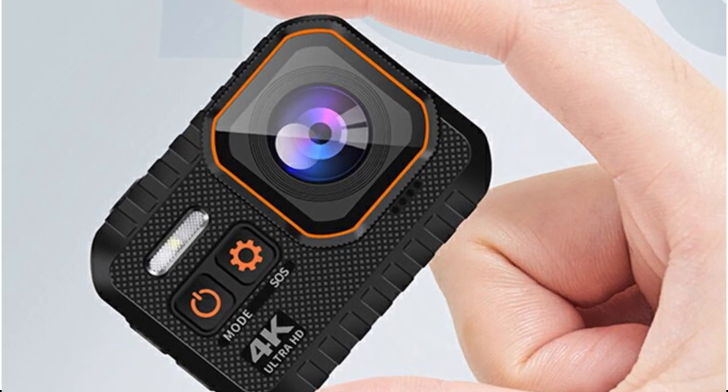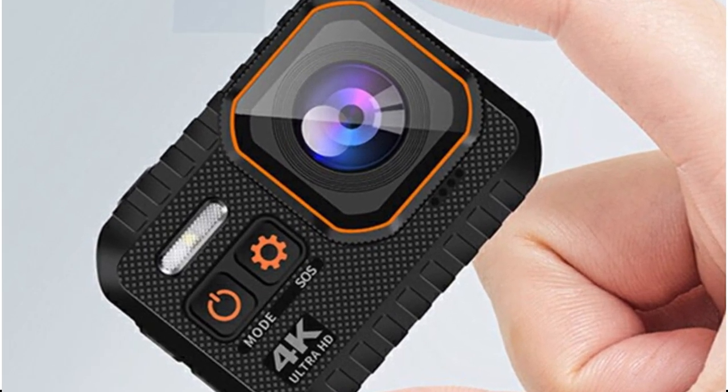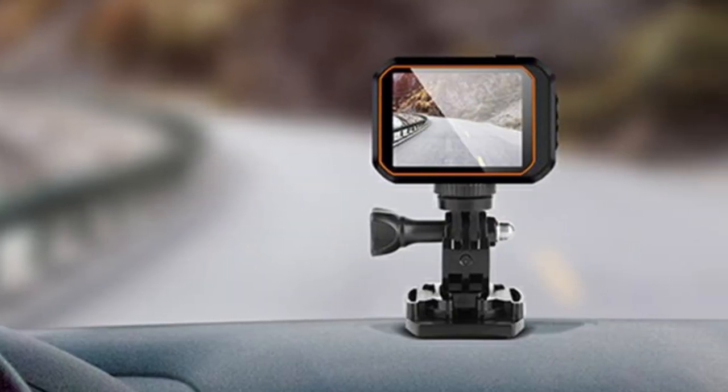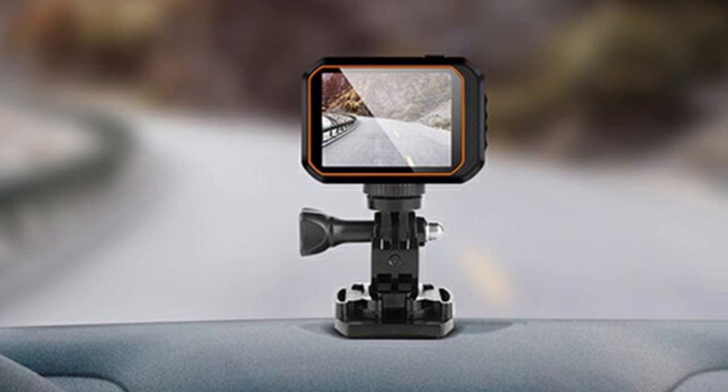The 107-degree wide-angle six-glass lens delivers breathtaking panoramic shots. From sweeping landscapes to action-packed scenes, this lens brings the world to life in vivid detail.